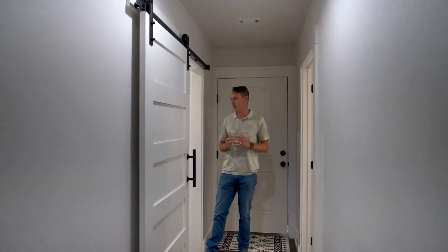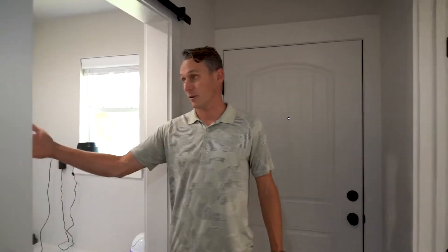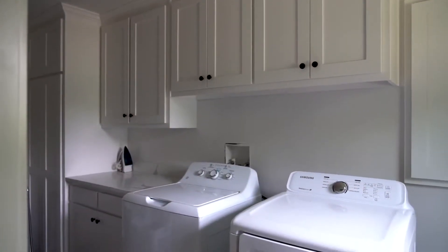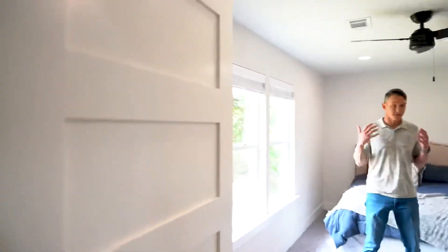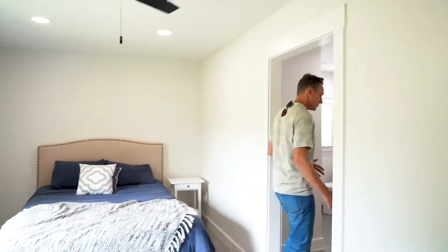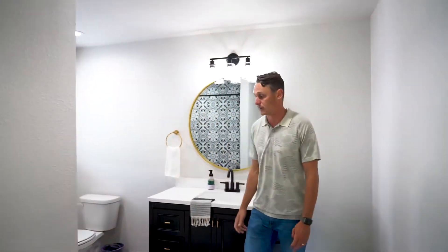Down this hallway, you have a very large laundry room. This thing has got a lot of cabinet space and room for a washer and dryer. And then right across here, you've got a separate mother-in-law suite. This mother-in-law suite has its own bathroom with another large tub combo and a lot of awesome tile as well.